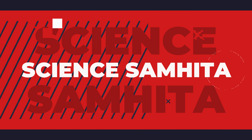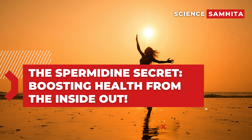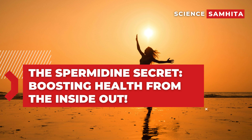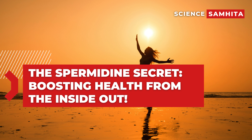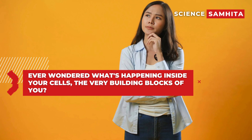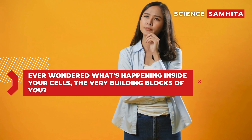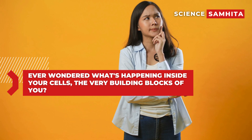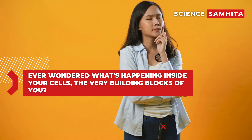Hello everyone, welcome back to Science Semhita. Today, we're unlocking the secrets of a tiny powerhouse that might just hold the key to a healthier, longer life. Get ready to meet spermidine. Ever wondered what's happening inside your cells, the very building blocks of you? Well, grab your scientific snorkels because today, we're plunging into the cellular ocean to discover the magic of spermidine.